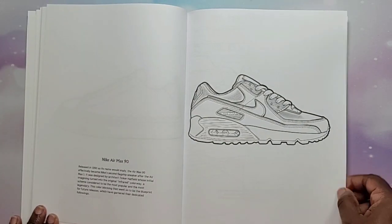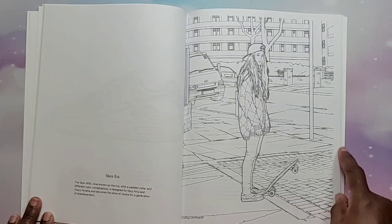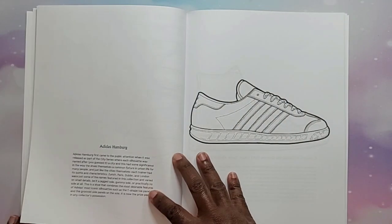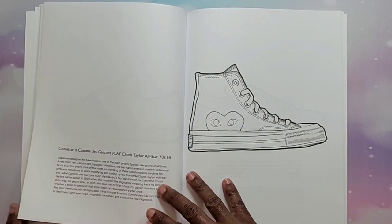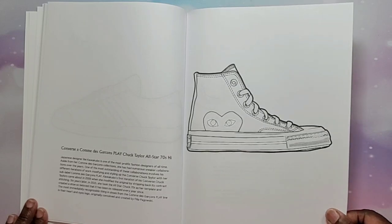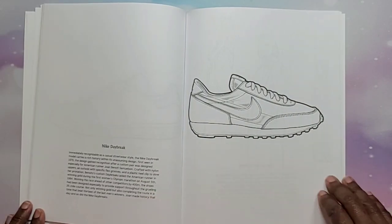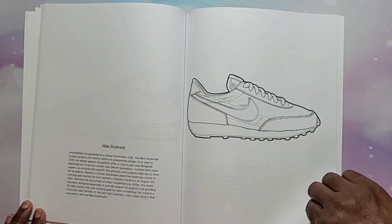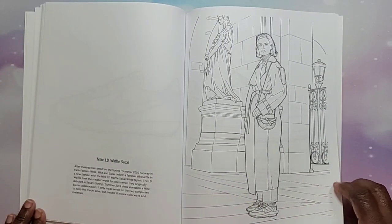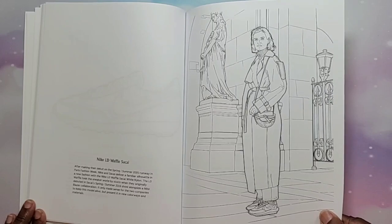Nike Air Max 90s — those are popular, my son had a pair of black ones. Vans Era — this is cute, I like this — it's a skater girl with her Vans on a skateboard, that's really nice. Adidas Hamburg, Converse x Comme des Garçons Play Chuck Taylor All-Star 70s High Tops, Adidas Stan Smith, Nike Daybreaks — those look old school. Then we have a nice scene with the Nike LD Waffle Sacai's — I've seen those, they're a weird looking shoe, but it's different. I like this scene too.